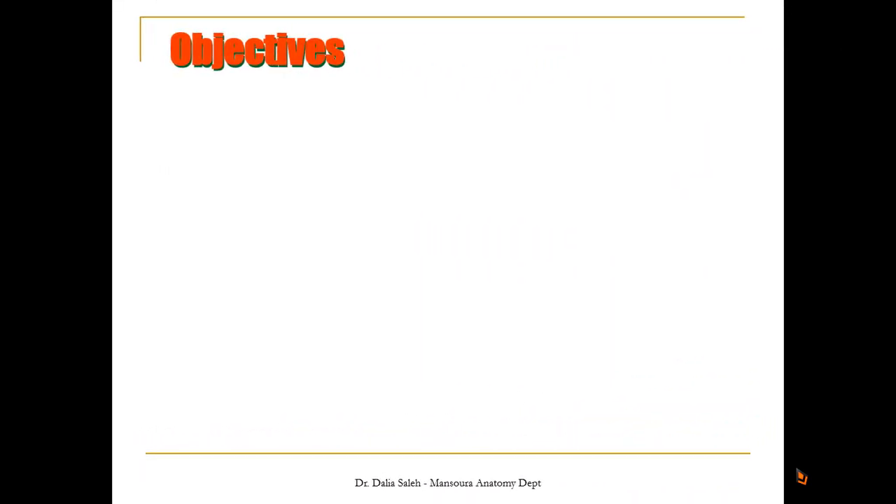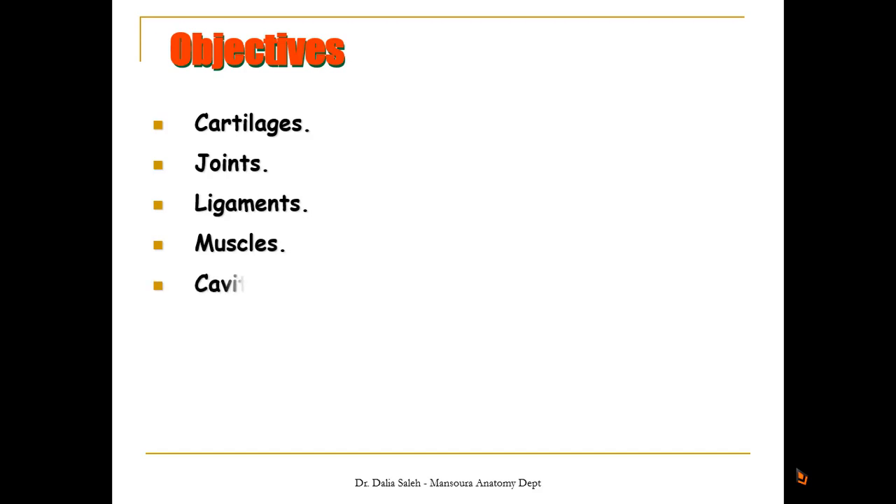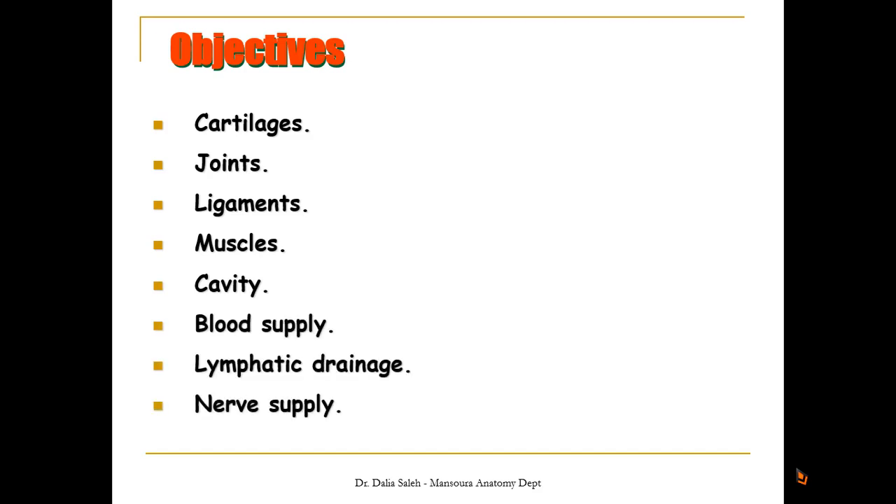The objectives of my presentation will be: first, I'm going to talk about the cartilages forming the larynx and the joints between these cartilages, the ligaments holding them together, its muscles, description of its cavity, its blood supply, lymphatic drainage, and finally a summary of its nerve supply.